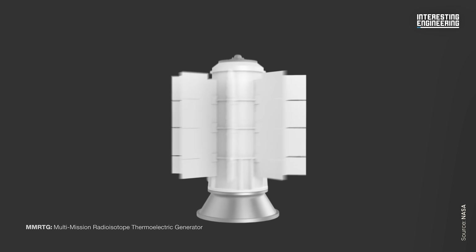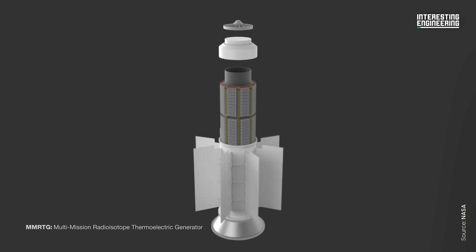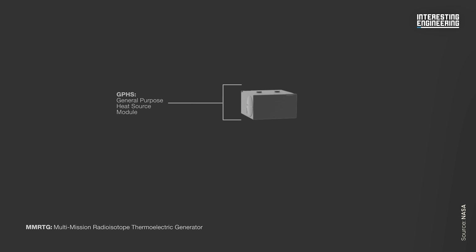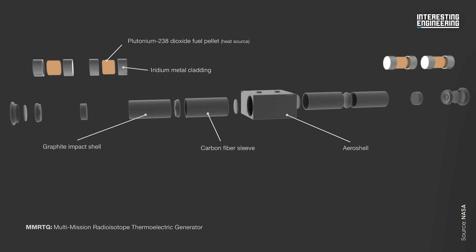The system that you can see here — the multi-mission radioisotope thermoelectric generator — produces a little over 100 watts, 110 watts at the beginning of a mission. Systems ranged from about 100 watts with the multi-mission RTG to about 300 watts, which was the general purpose heat source RTG used on Cassini, Galileo, Ulysses, and New Horizons.